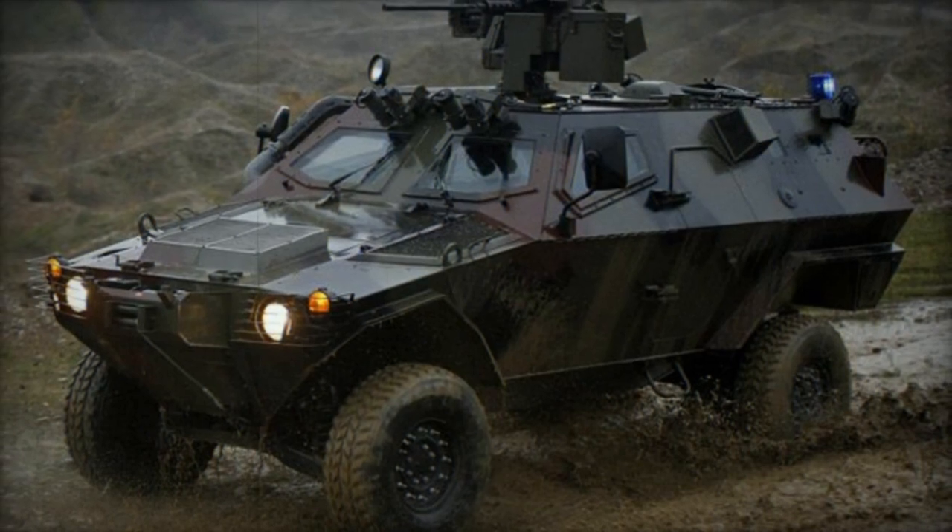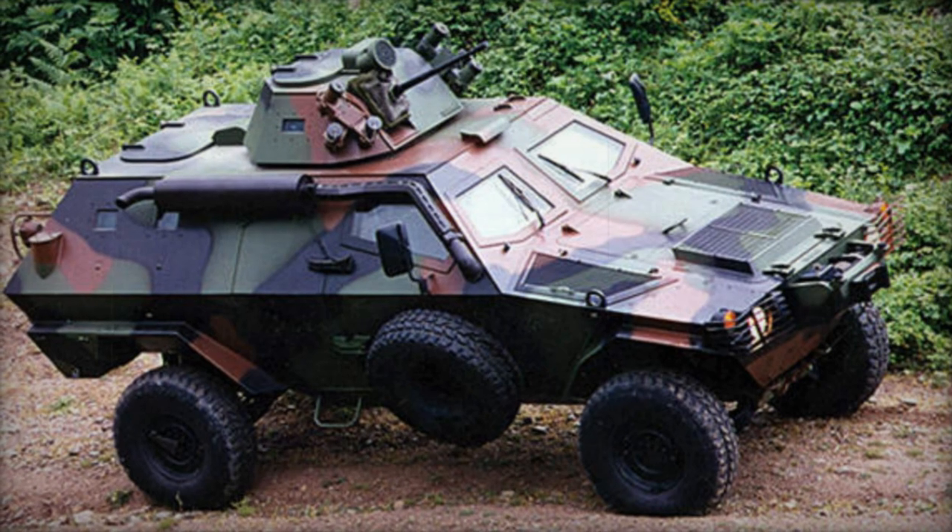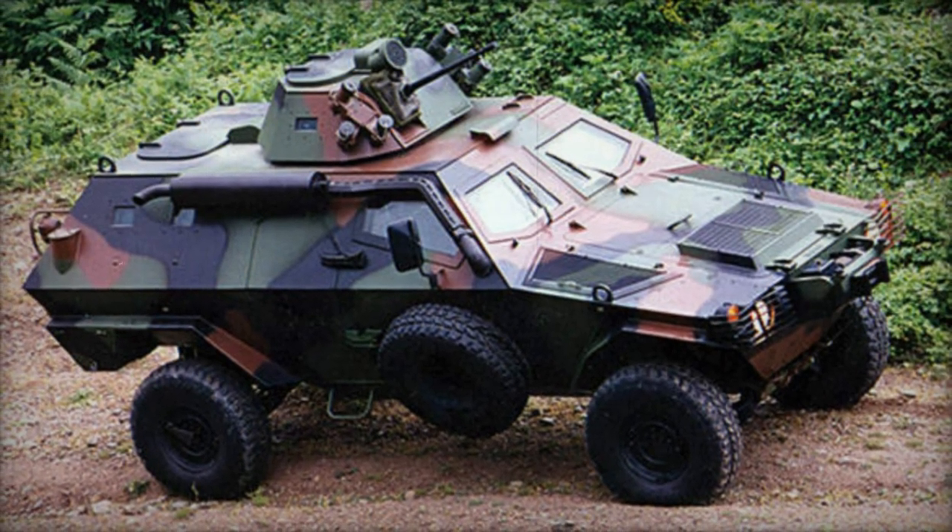With a crew of two and the ability to transport nine fully equipped troops, seating capacity may vary based on variant and configuration. The Cobra features multiple firing ports for occupants.